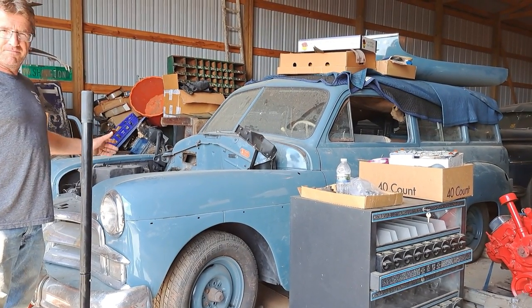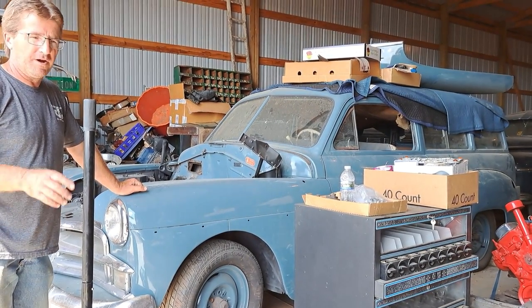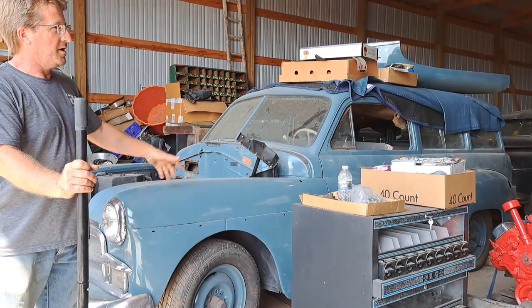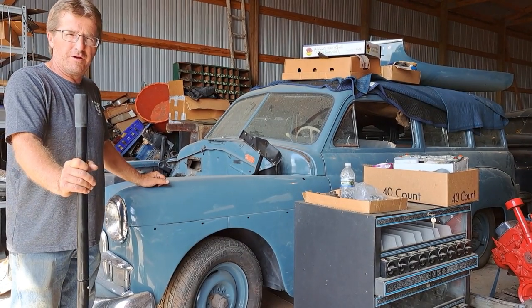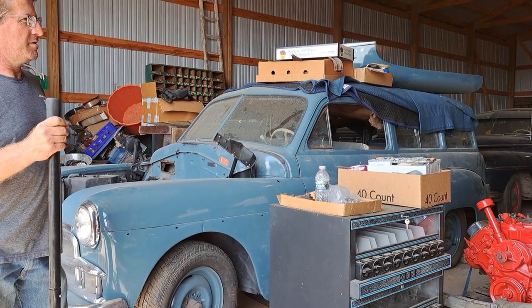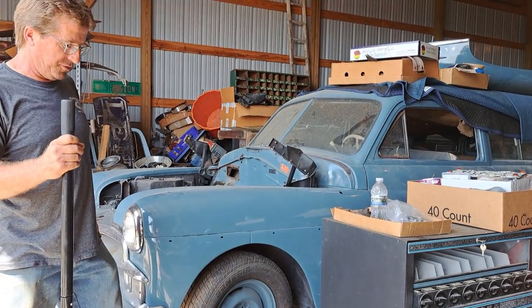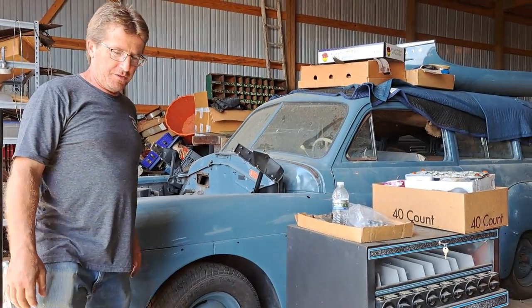He's putting the engine in, so hopefully this will be running before too long. There's a lot of history behind this car. Everything's kind of dusty because it's been a long winter here — it's hard to catch up in the spring and summer — but we'll get them dusted before too long. Just enjoy the view.